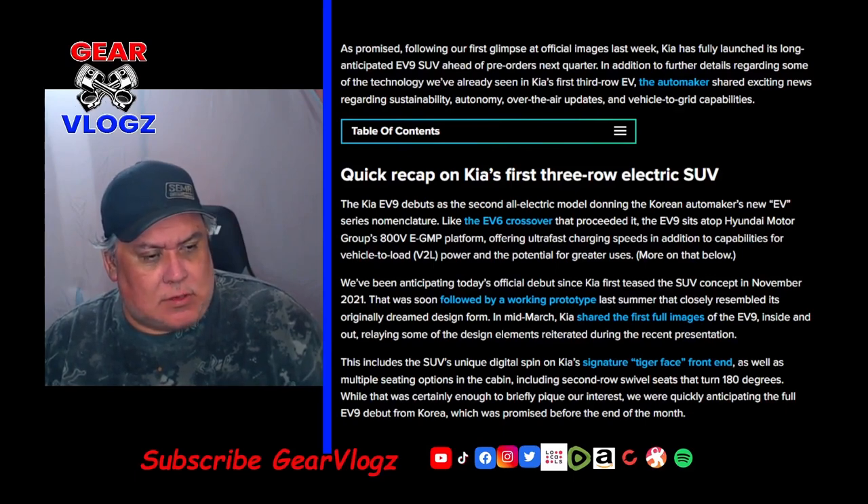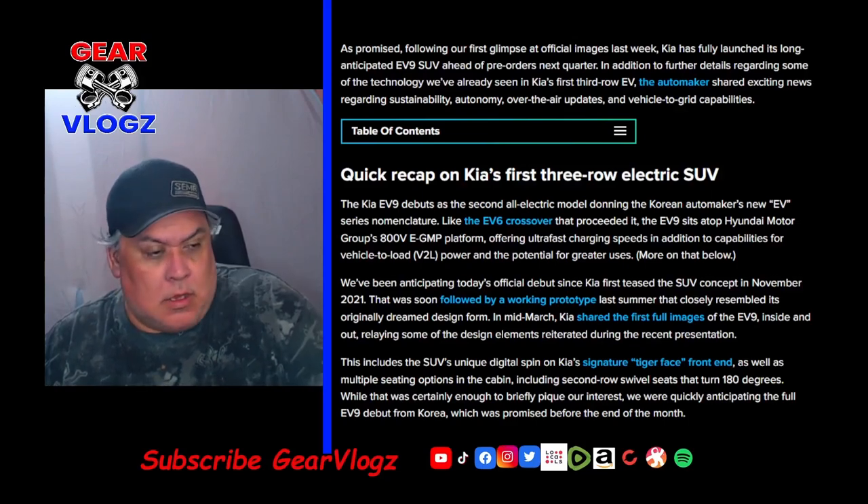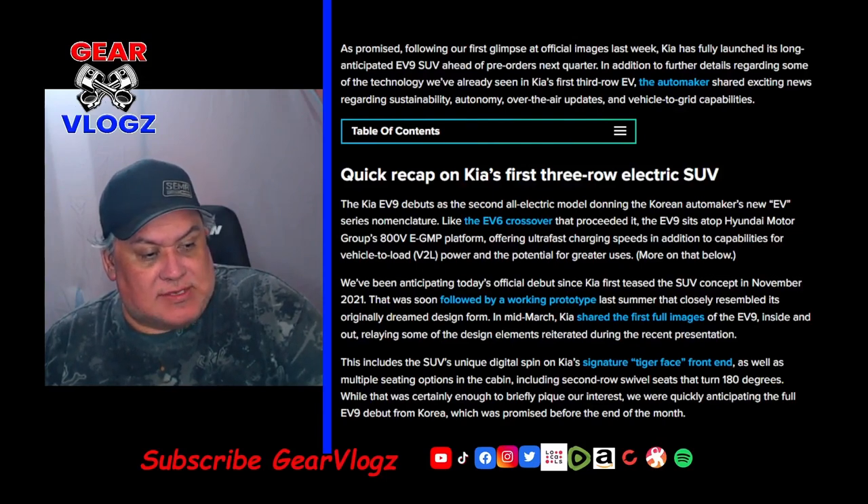While that was certainly enough to briefly perk our interests, we were quickly anticipating the full EV9 debut from Korea, which was promised before the end of the month. Following the full presentation from Kia, which you can view for yourself below, we have learned a ton more about this all-electric SUV, and there's a lot for future customers to get excited about.